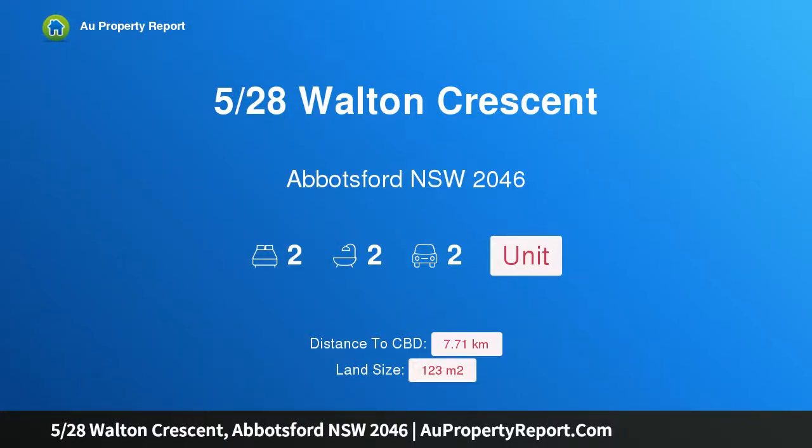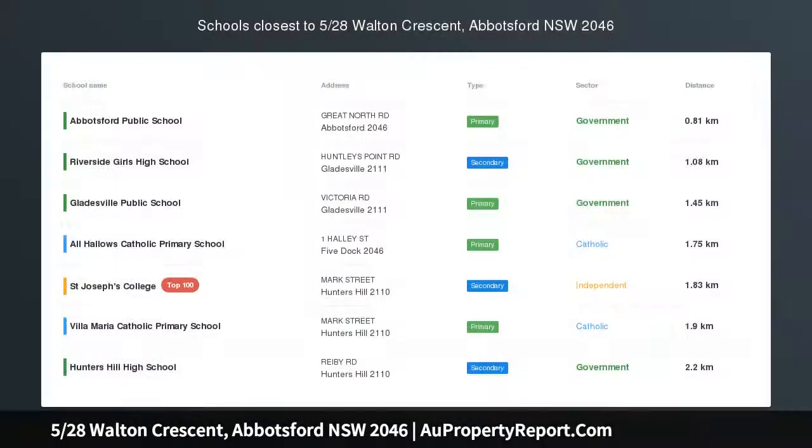Hi, I am glad to introduce property 528 Swalton Crescent, Abbotsford, New South Wales 2046. Tranquility on the water's edge.